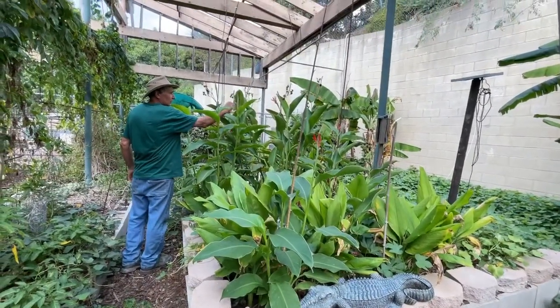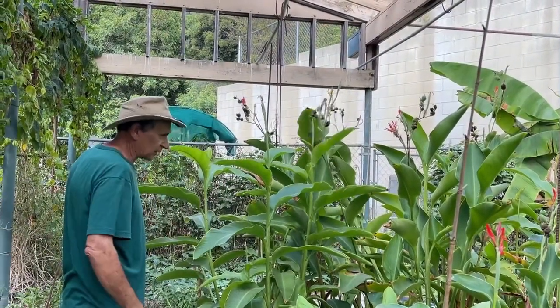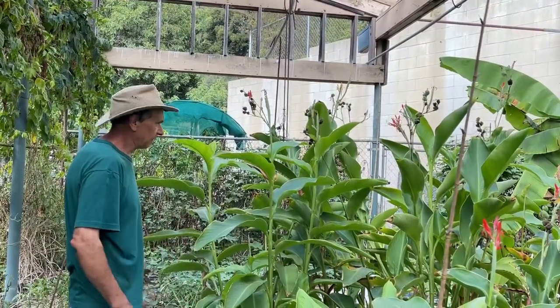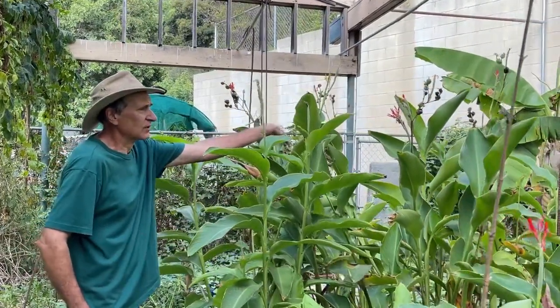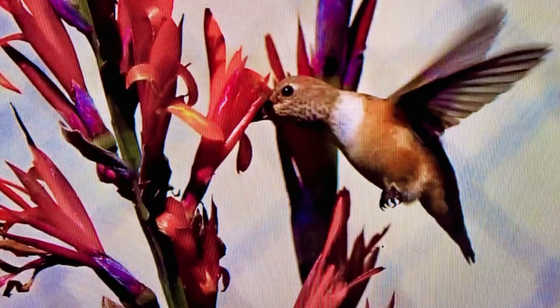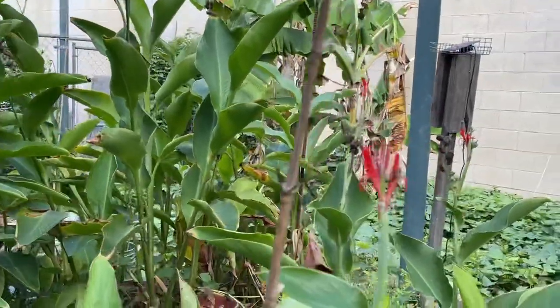The canna seeds - this is an edible canna. Canna edulis, Queensland arrowroot or achira. It will grow from seed, and this is a really good hummingbird plant. I've got two colors - I've got the red that's flowering right now, and I also have a yellow in here somewhere.